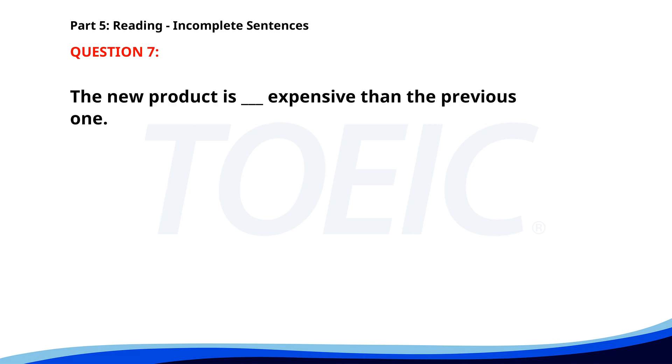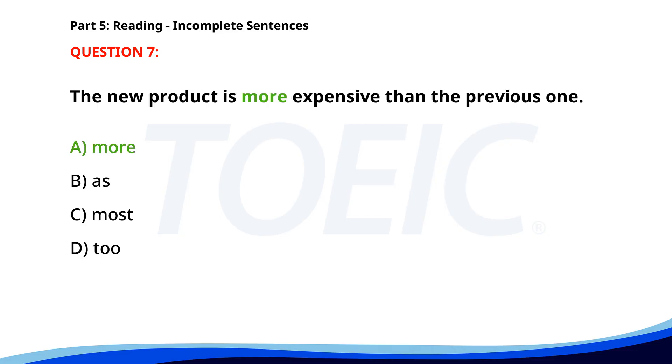Number seven. The new product is more expensive than the previous one. A. More. B. As. C. Most. D. To. The correct answer is A: More.